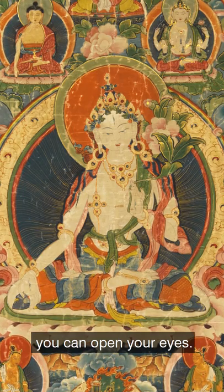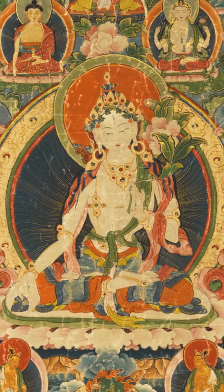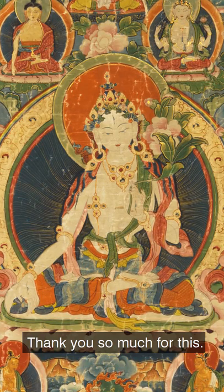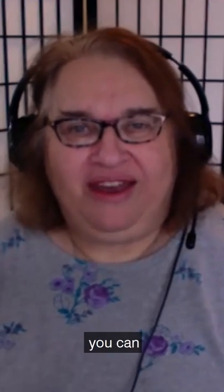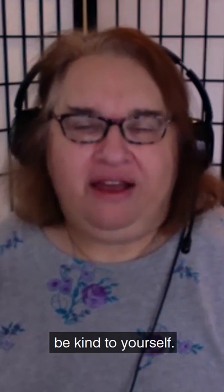And when you feel ready, you can open your eyes, lift your gaze. Thank you so much for this. I'd like to offer you a mantra — a suggested refrain that you can remind yourself of gently — which is: be kind to yourself.